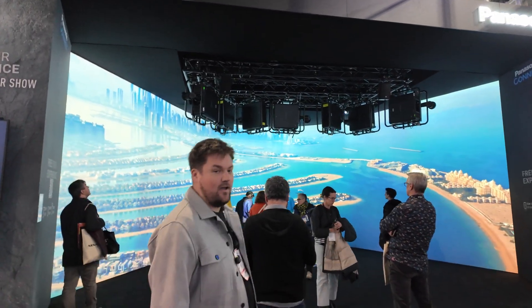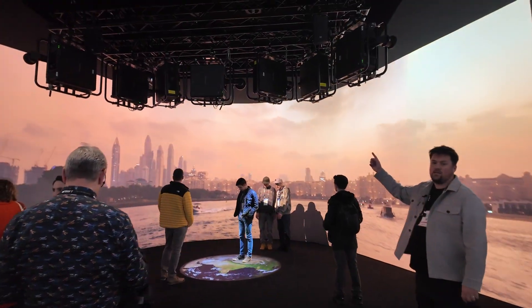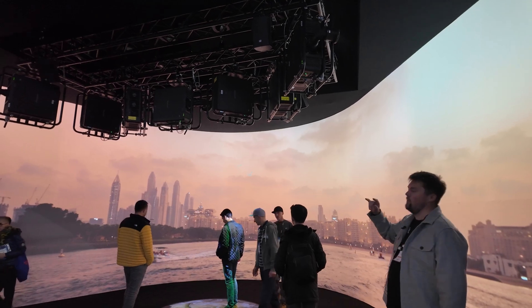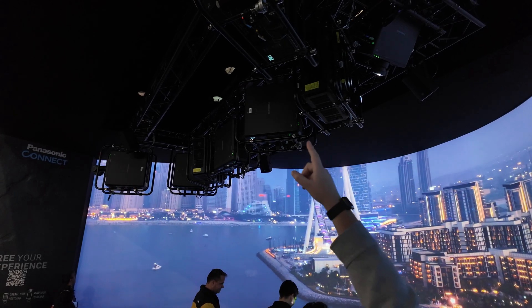If we come inside really quickly, we currently have seven 25K Panasonic units in the air. Each unit has a Hive media player inside — the B-Blade Pluto inside every single projector up here, which we can see where the little blinky lights are.